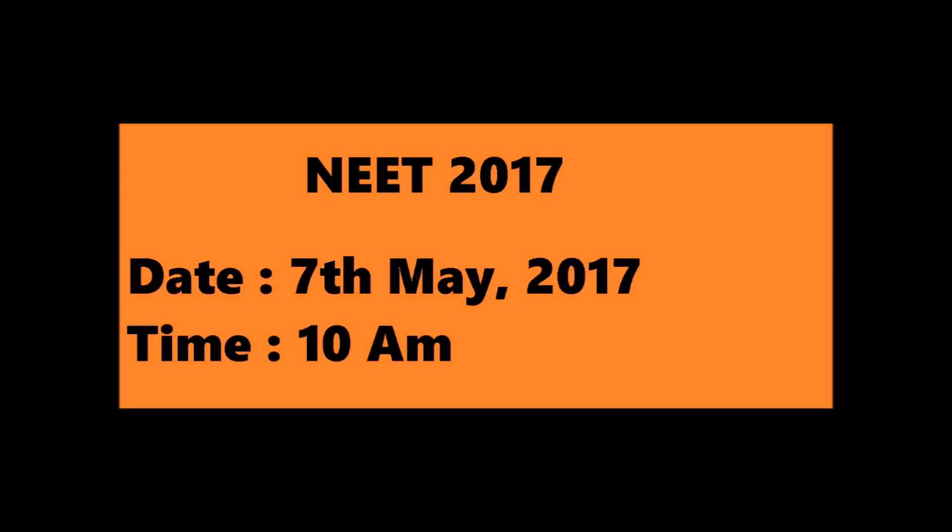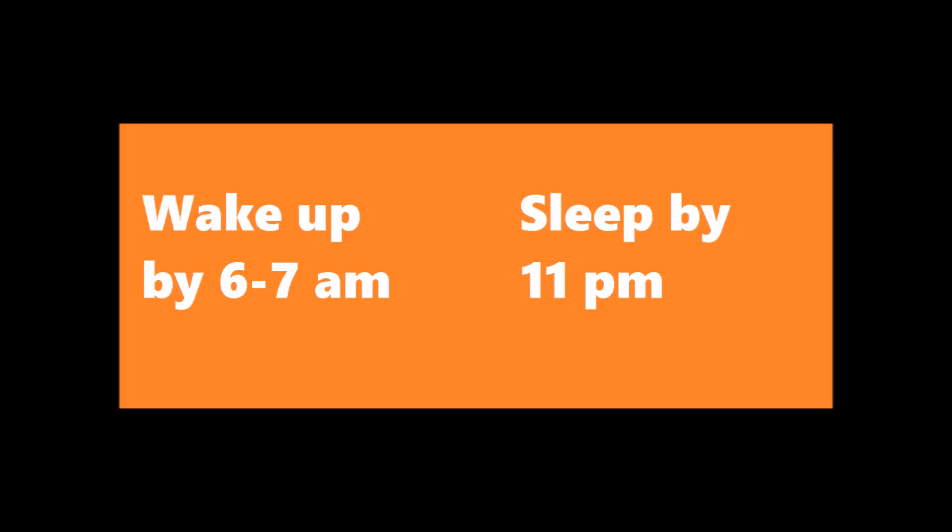The NEET exam is going to be held on 7th May around 10 am in the morning. So on exam day you have to get up around 6-7 am as we need some time for revision too. I read somewhere that if you want to make a core a habit, you should perform that task for 21 days at the same time every day, and by the 22nd day it would have already become your habit. There is a scientific reason behind it — your brain receptors are highly active during the day time and you can perform that task with 100% efficiency.